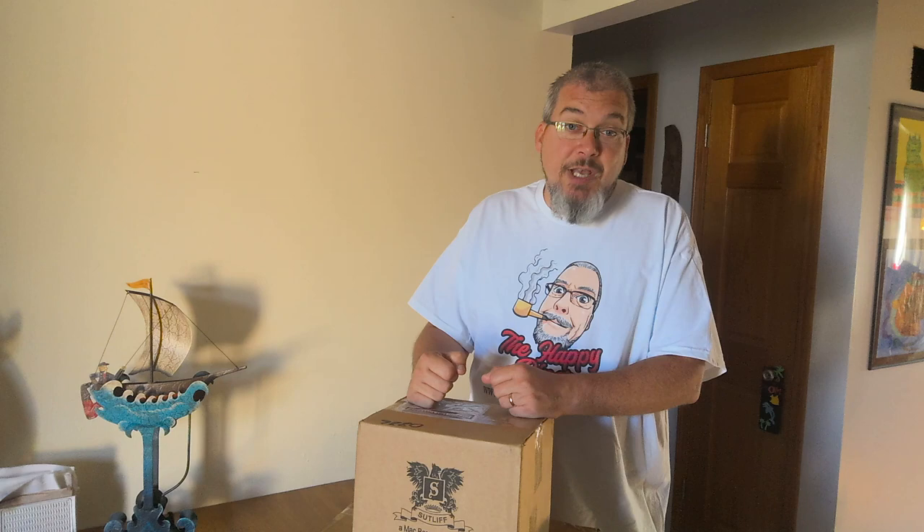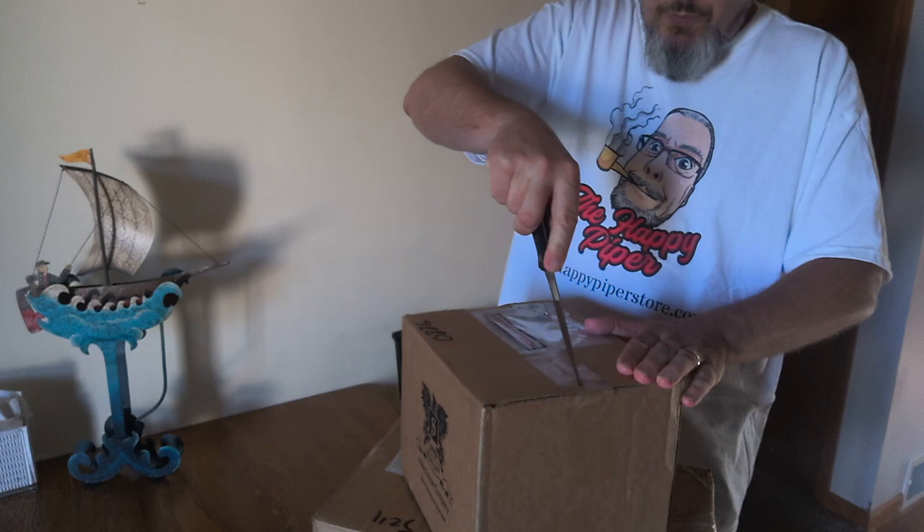That's happypiperstore.com, but you didn't come here to see that — you want to know what's in the box. I have two boxes here that came from Sutliff. They are full of beautiful brand-spanking-new pipes and I can't wait to dig into them. I know what's in this top box — I've been waiting a long time for these to come in stock. I think I only have two of them in here, but they've been out of stock forever and I've been on back order forever. So we're just gonna dig right in and see what we've got.